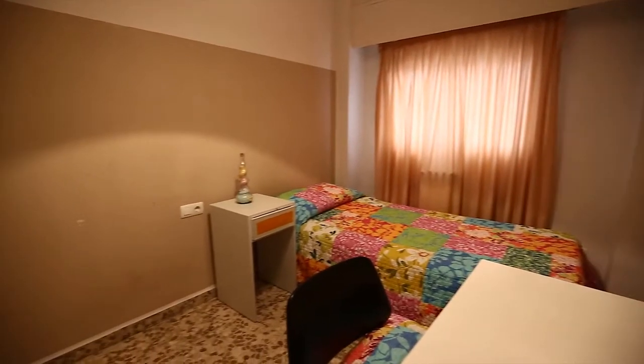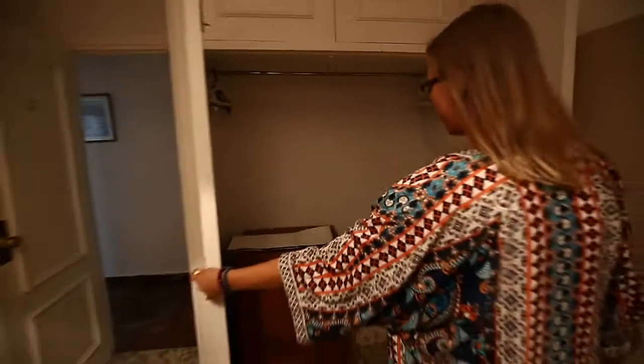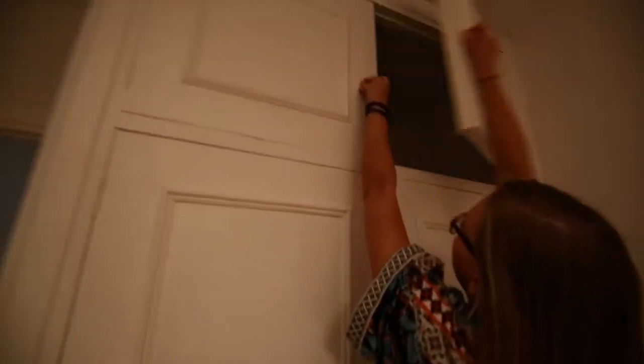This is a very nice room with also a very big wardrobe. You will have space for all of your things. You can also put luggage here.